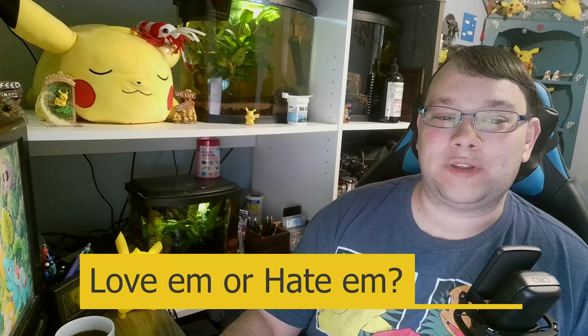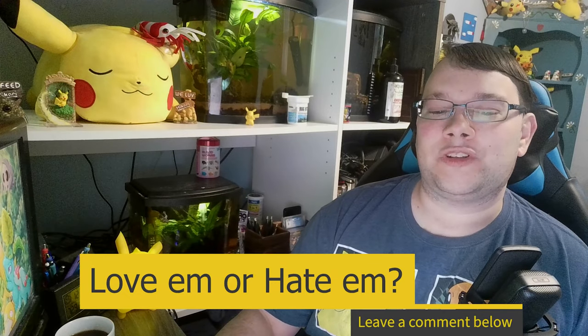Thank you all very much for watching. I hope you enjoyed the video — if you did, please hit the like button and leave a comment below letting me know your opinion on GloFish. Until next time, I'll see you guys later.